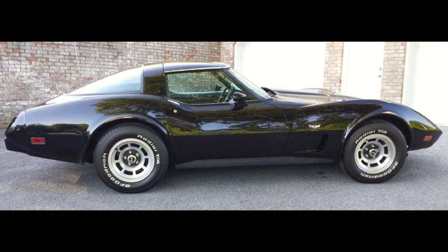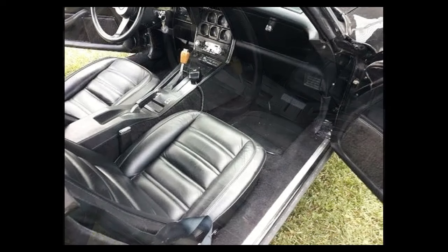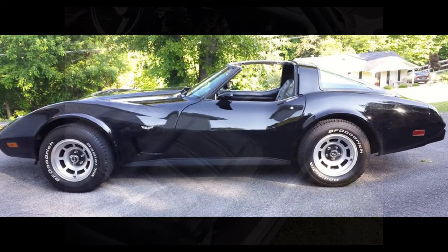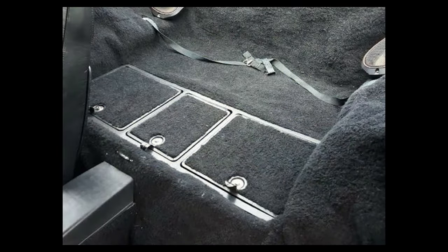From the seller's description: 1978 25th Anniversary Edition, black with black leather interior, automatic, power windows, power door locks, heat, AC works but needs charged, T-tops, tilt steering, runs and shifts very well. The car gets a lot of looks. Perfect? No, but an excellent starter collector car that you can drive around and enjoy. $14,400 or best offer.